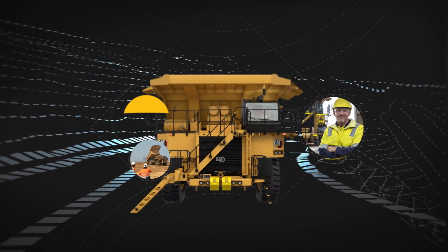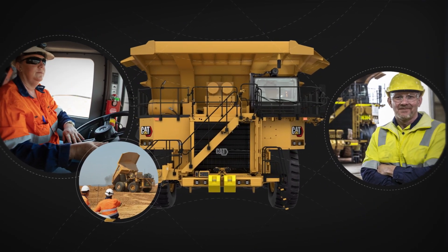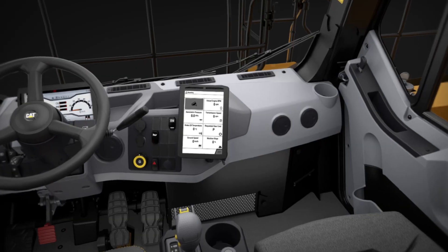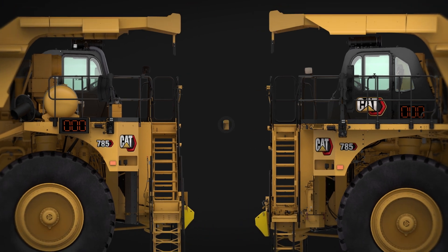Ensuring the safety of your people is your top priority, and your priorities are our priorities. That's why we designed the next generation of CAT mining trucks to be safer than ever.